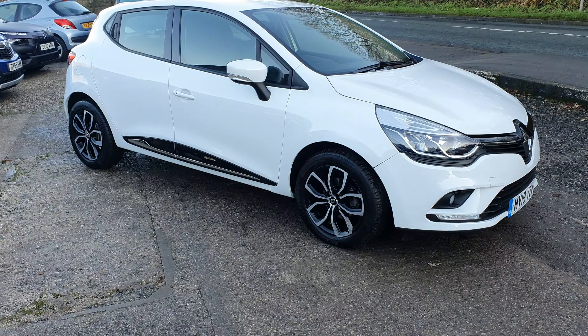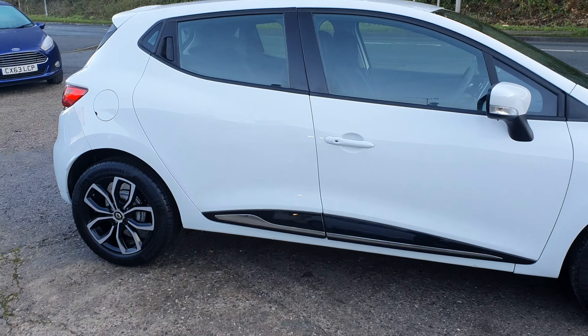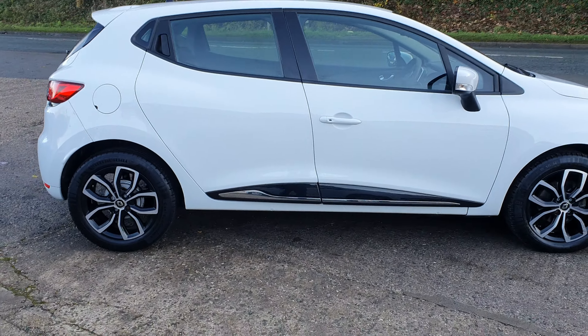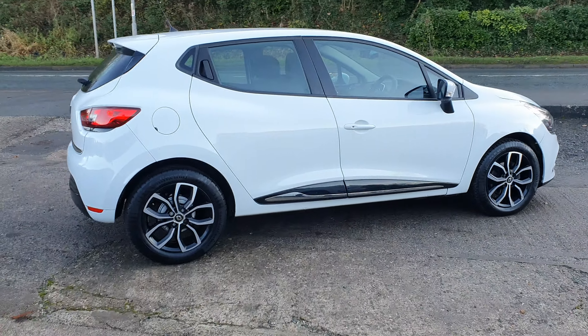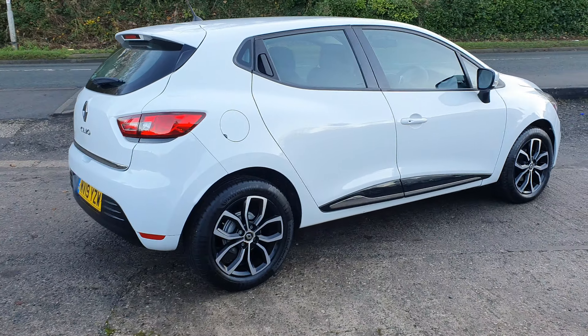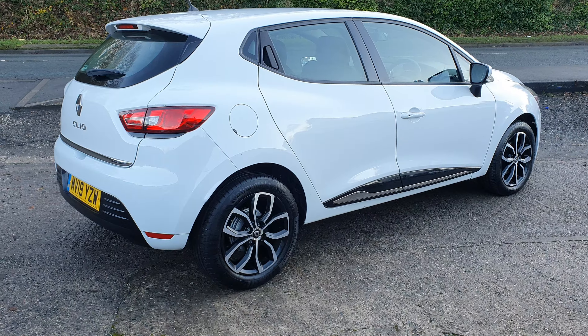So we've got a 2019 Renault Clio Play in the Glacier White, under 5,000 miles. As you can see from the advert, this vehicle is classed as a Category N.